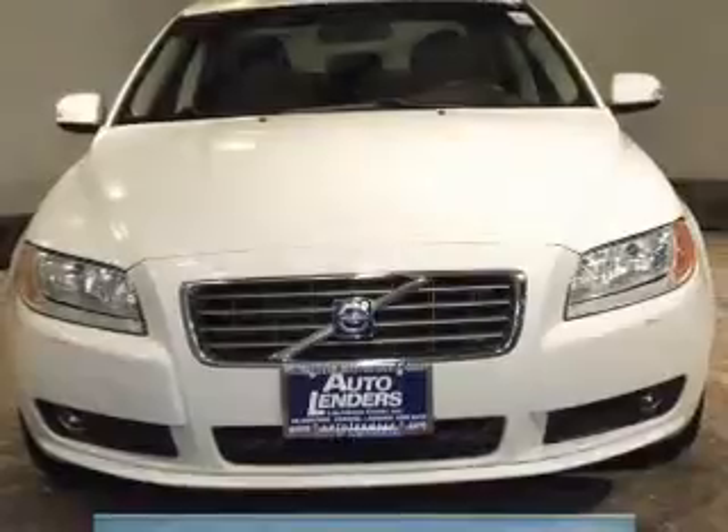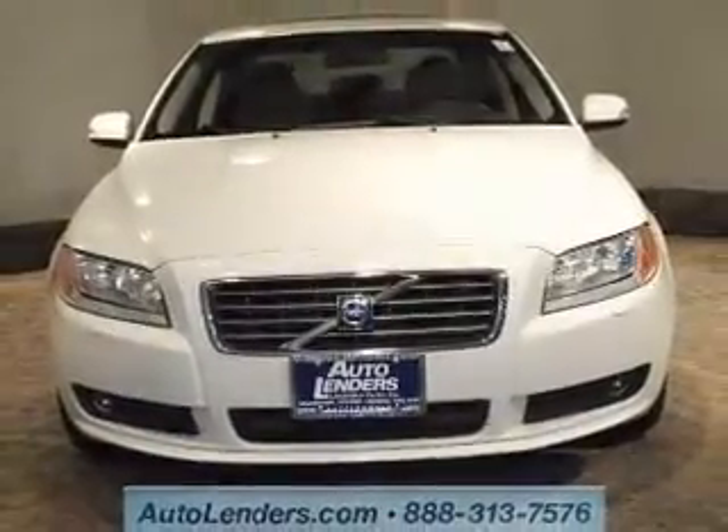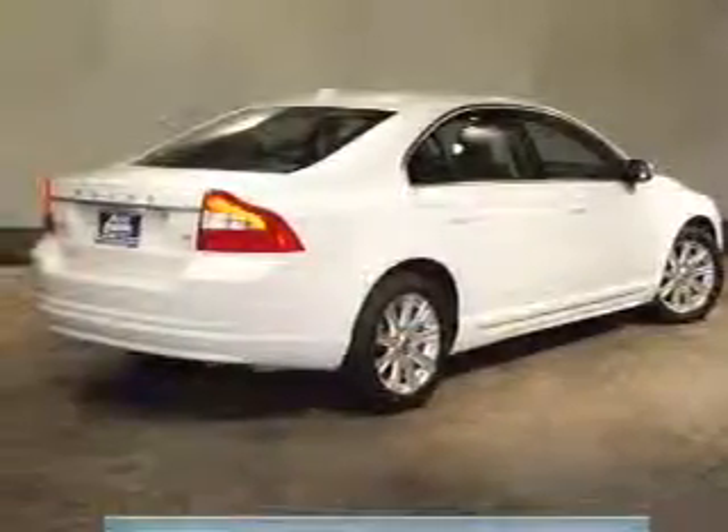The powertrain includes front-wheel drive with a reliable six-cylinder engine that responds smoothly to its six-speed automatic transmission. Premium wheels give a more luxurious look. The Anti-Lock Braking System will help deliver you safely to your destination.